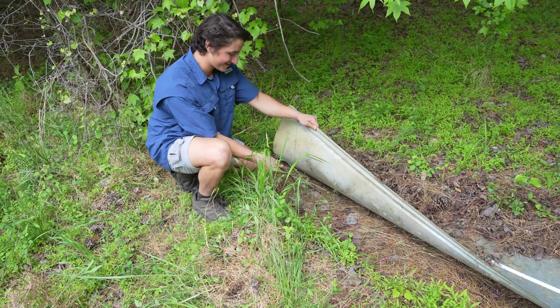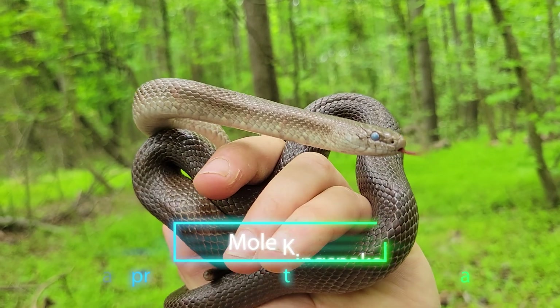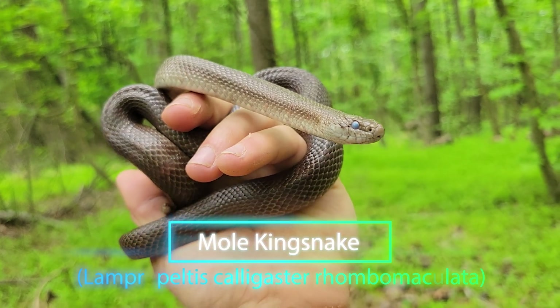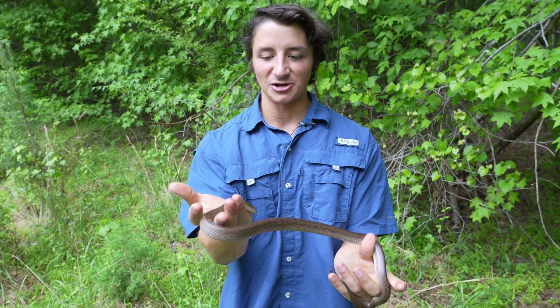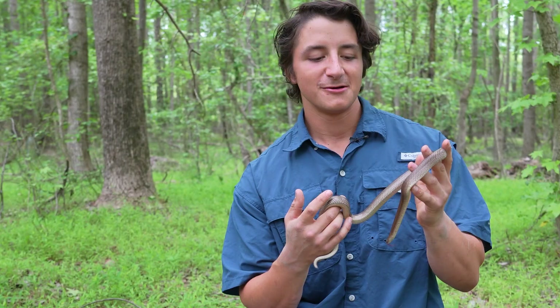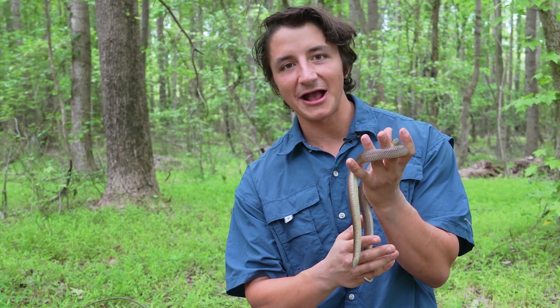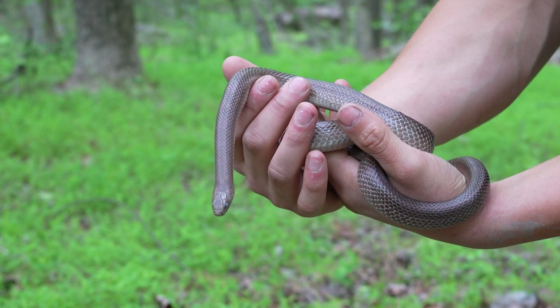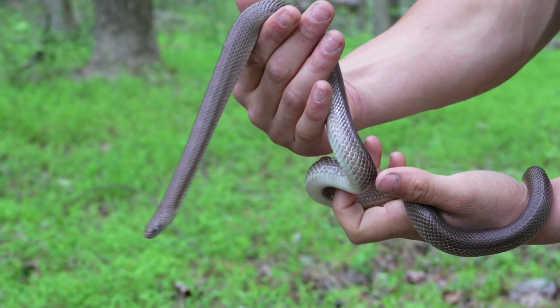You are not going to believe what we just flipped right here. This is a mole kingsnake! I have waited so long to see one of these in the wild. I think I started looking for these probably about five years ago at this point, and I have never had a chance to see one in the wild or interact with one before, because this right here is arguably one of the rarest snakes in the Piedmont of North Carolina.